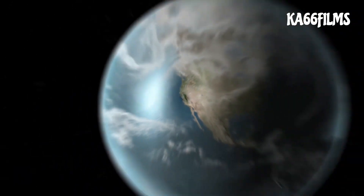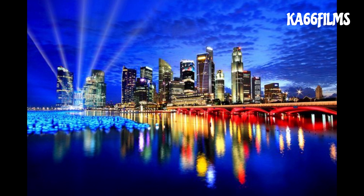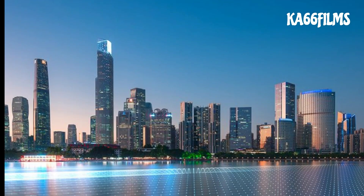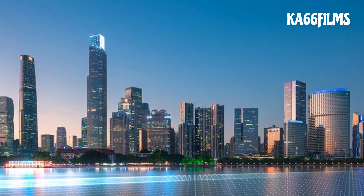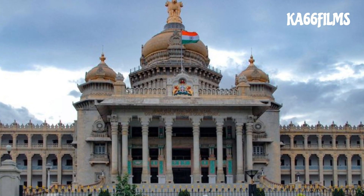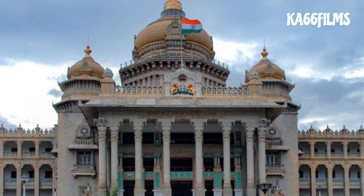This is the building height — new floors and many advanced buildings in Bengaluru. There are tallest towers in many different locations in this area. Let's start this video.